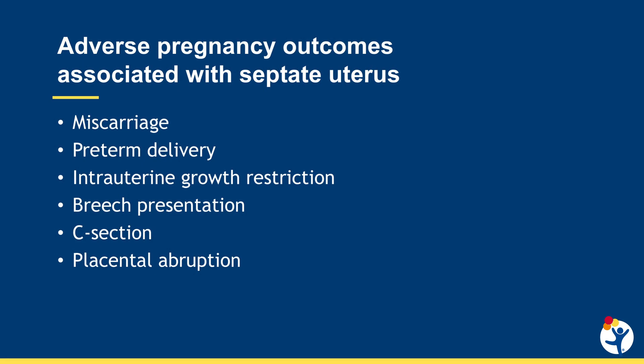A septate uterus is associated with adverse pregnancy outcomes, including increased risk of miscarriage, preterm delivery, intrauterine growth restriction, breech presentation, c-section, and placental abruption.